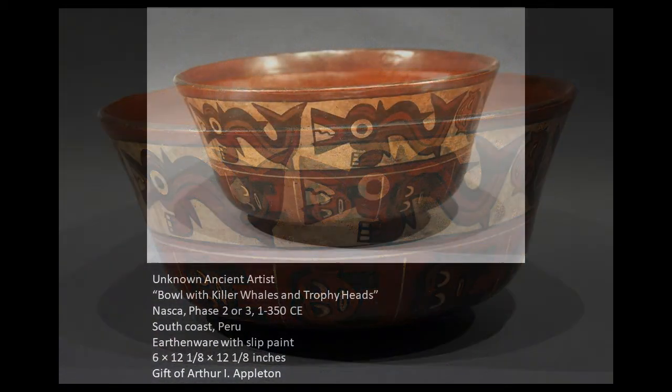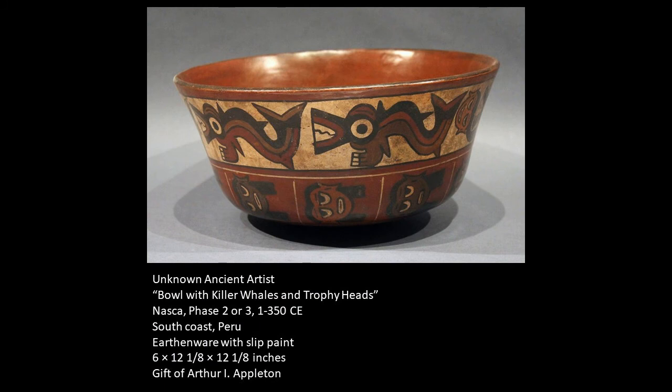The bright colors on this vessel are also typical of the Nazca region. They are known for their beautiful polychrome wares, and their pottery — such as bowls, drinking vessels, and such — were all decorated with these beautiful polychrome painted depictions.